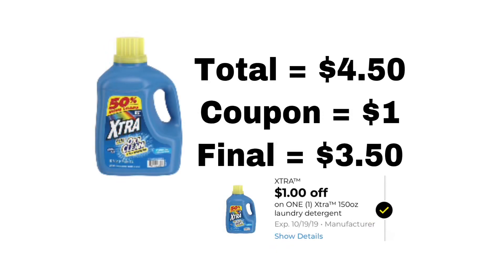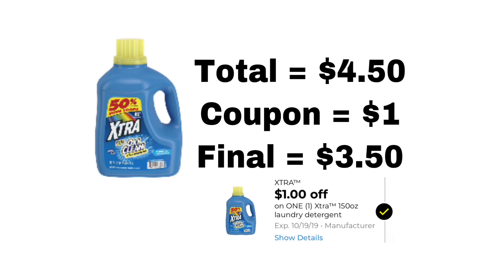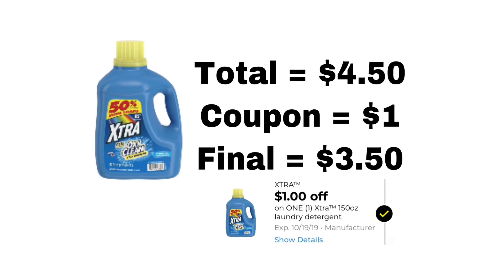This next deal is for Era detergent, and we got a $1 off coupon. The coupon states you can only use it on the bottle that is 150 ounces, so that's what I did. The total is $4.50, we got a coupon for $1 off, so the final total is $3.50 before tax.